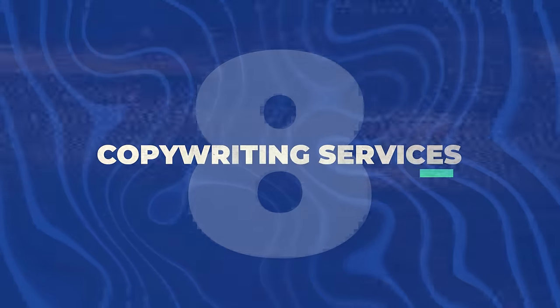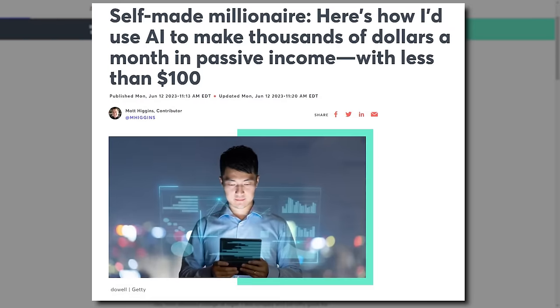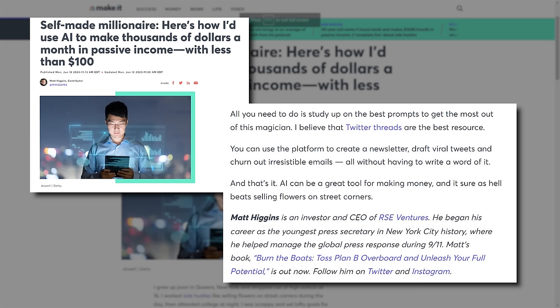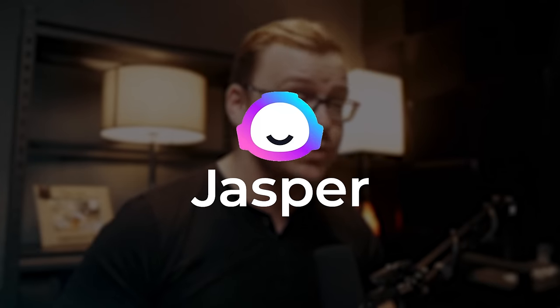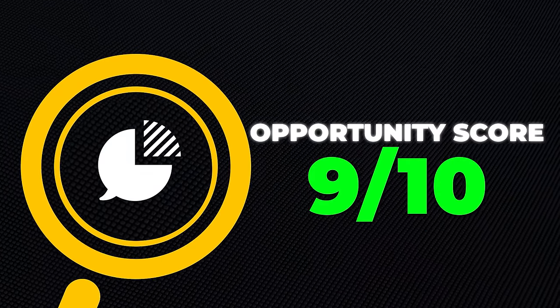Next is copywriting services. Copywriting is one of the most advanced types of writing — it's basically sales or marketing done in written form. AI can heavily help you do really good copywriting. One millionaire wrote about using AI to make thousands of dollars a month in passive income starting with just $100. Tools include Copy.ai, ChatGPT, Bard, and Jasper.ai. The easiest way to make money from this is through Fiverr or Upwork, though you could also start your own business. You want to specialize in a particular niche — start general but eventually specialize. I'll give this one a 9 out of 10 opportunity score.